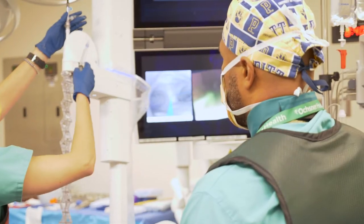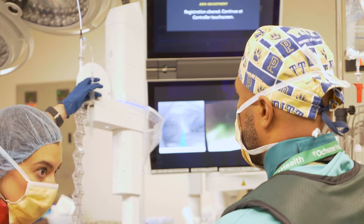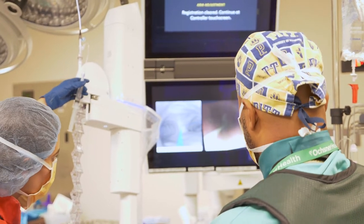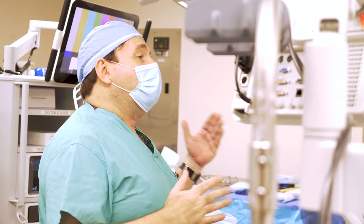A full 95% of all of our lung cancer surgery is done robotically — it's done minimally invasive. Using the Ion robot allows us to target those nodules, biopsy them, determine whether or not they are cancer, but do so in a safe fashion.